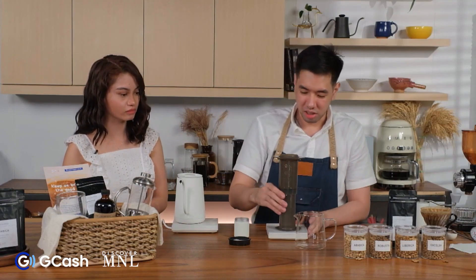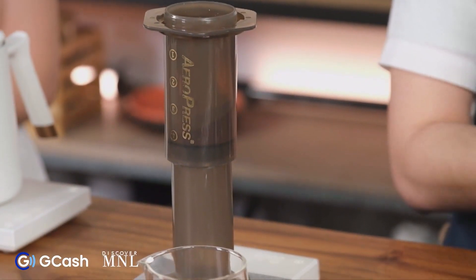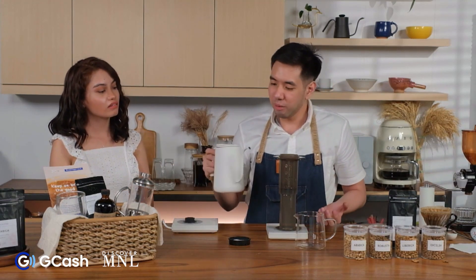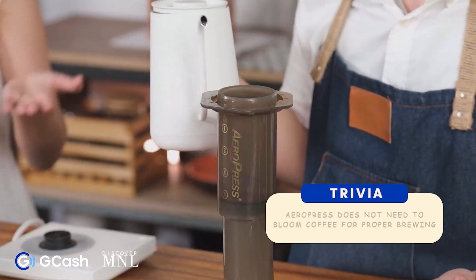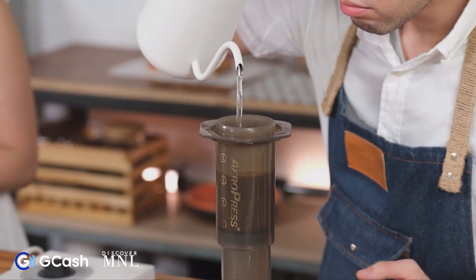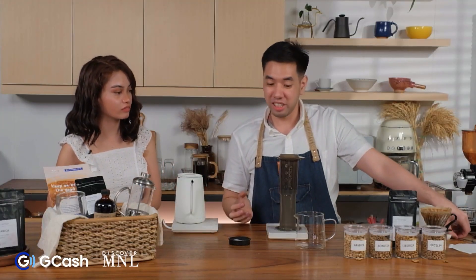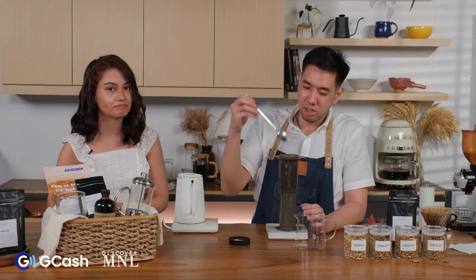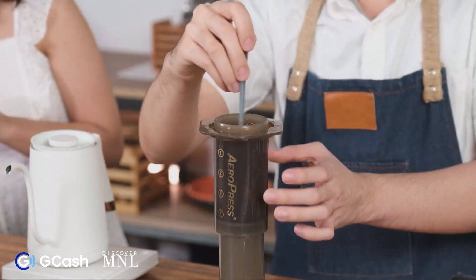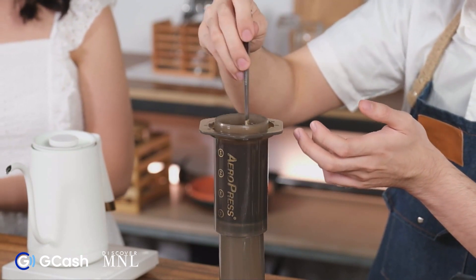I'll put the Aeropress on top of my scale and place 13 grams of coffee here. Blooming is optional for this process. I'll just add the full 200ml of water. If you're someone in a hurry or with a tight schedule, the Aeropress is ideal — no need to bloom, no need to preheat, and there are many recipes you can make with it. It's used in competitions precisely because of its versatility. I want to stir my coffee for around 30 seconds. Stirring helps us extract more — the agitation and turbulence extract more compounds from the coffee.